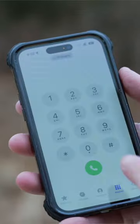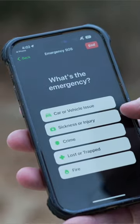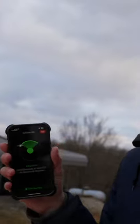So I went out to a remote area near me with no cell service and was able to get the feature working, where I could talk to somebody from Apple and actually get help for an emergency by only using satellites and no connectivity elsewhere.